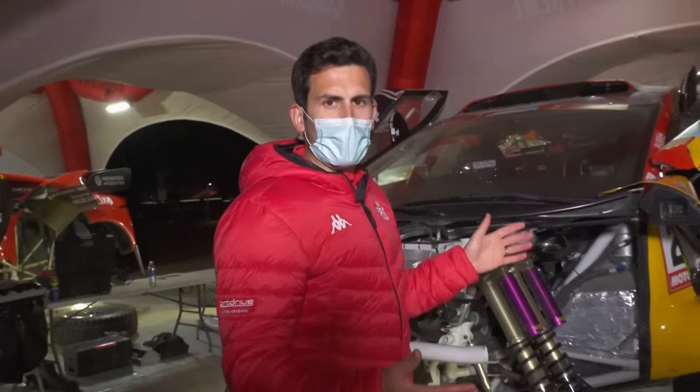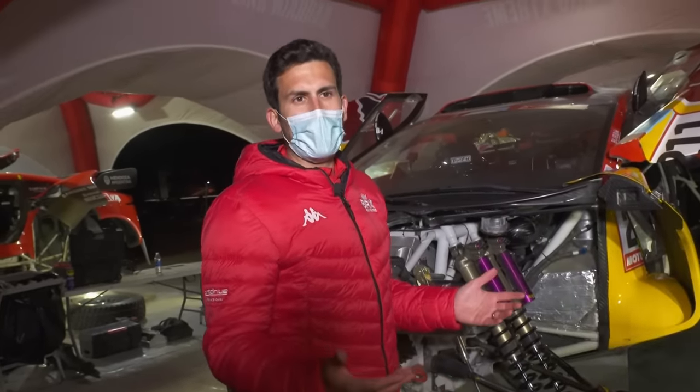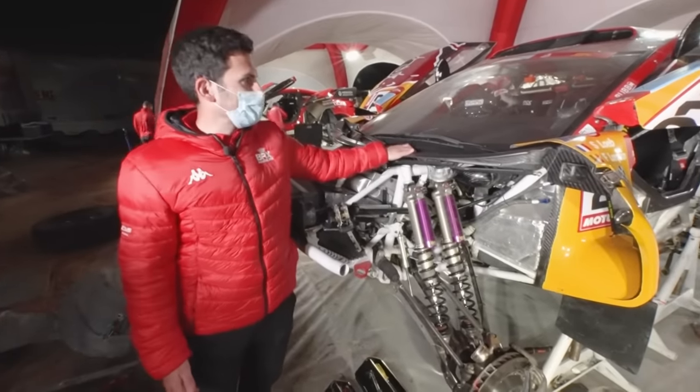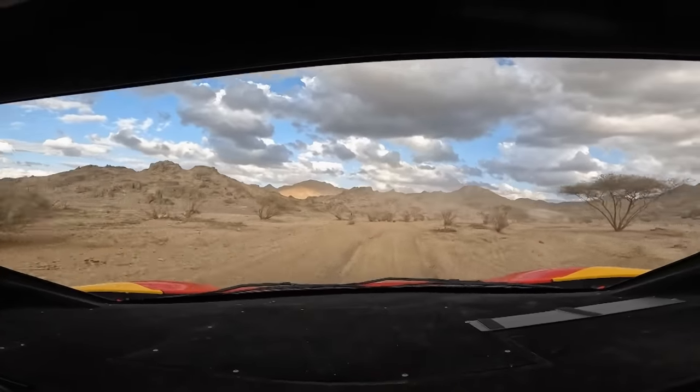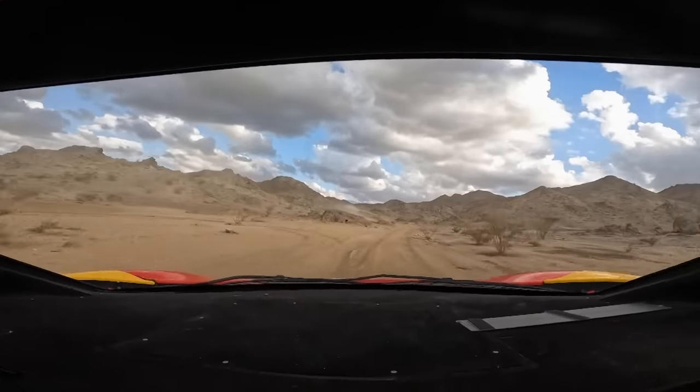We used the opportunity of the new regulations to update the car in other areas where we found we could gain from last year. We've got a bigger windscreen — much bigger than last year — which improves visibility a lot for the drivers. The bonnet is lower as well, so the drivers can see more going up and down the dunes.